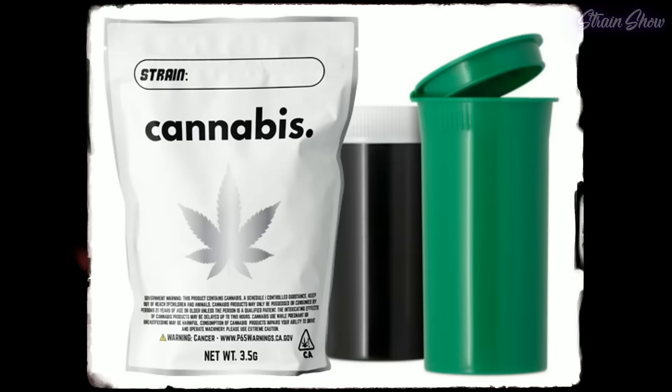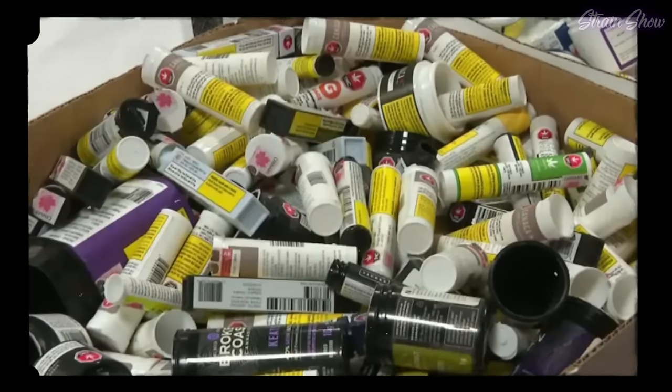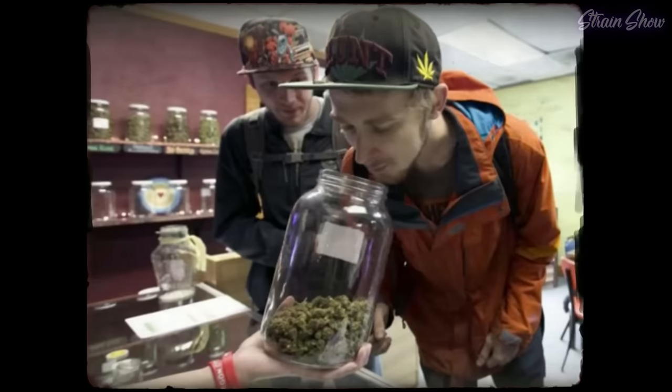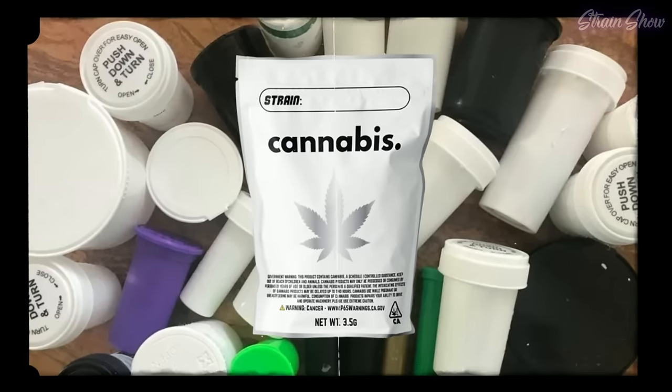In states where cannabis is legal, packaging requirements are usually really strict — you have to have child-safe, child-resistant containers. Lots of states make you have exit bags, so you end up with this container in this bag and all kinds of stuff before you can legally leave the store. And it's usually just tons and tons of plastic. So much plastic trash comes from the dispensary. A large percentage of tourists in downtown Denver would hit a dispensary, and to buy a single joint they'd get a plastic tube, a bag, a zip-lock — and most of them just throw it all on the ground.